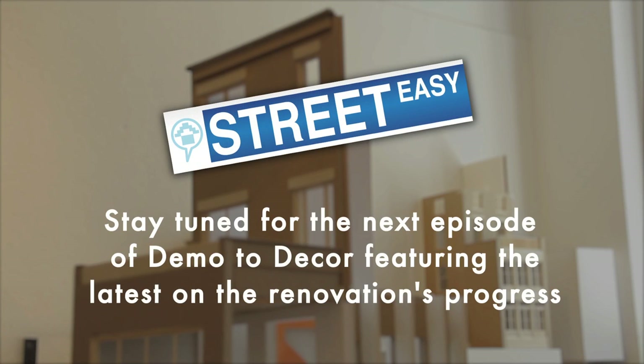Thanks for watching. Stay tuned for the next episode of Demo to Decor, featuring the latest focused on the renovation's progress and more design insight from Tamara and Brendan.